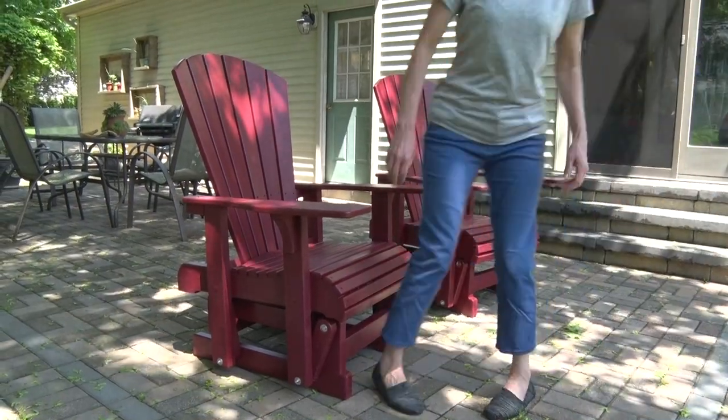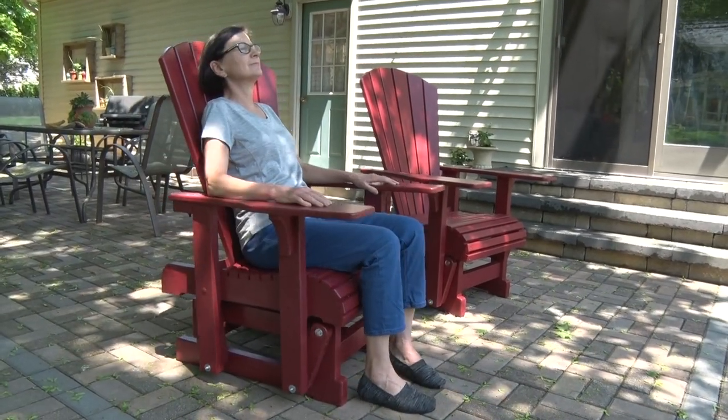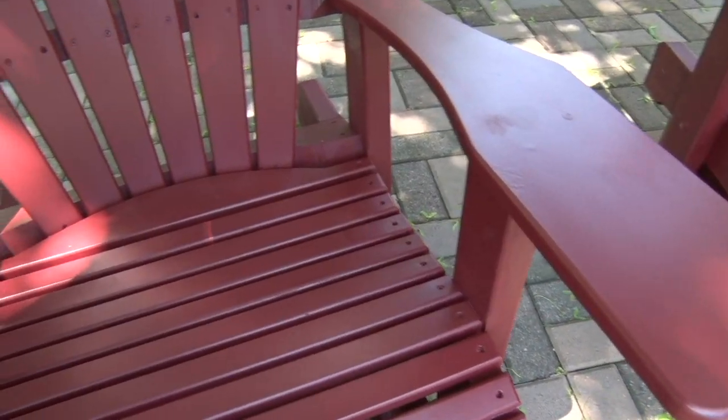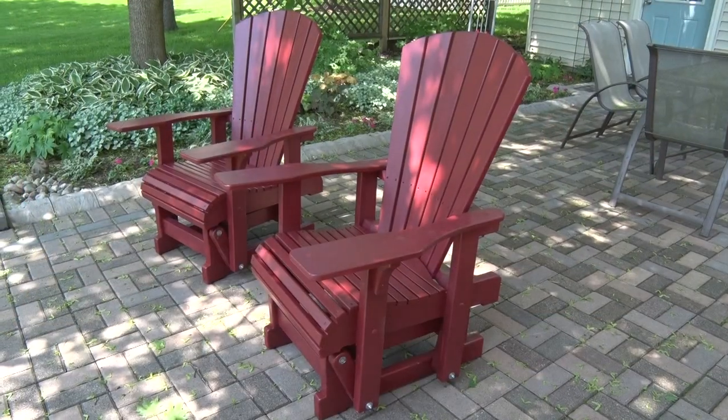The seats are 22 inches wide and sit 16 and a half inches high. It's designed so you will sit more upright, which means you can sit or stand with ease. The armrests are wide and the back is curved for comfort. The back slats are 30 inches high.